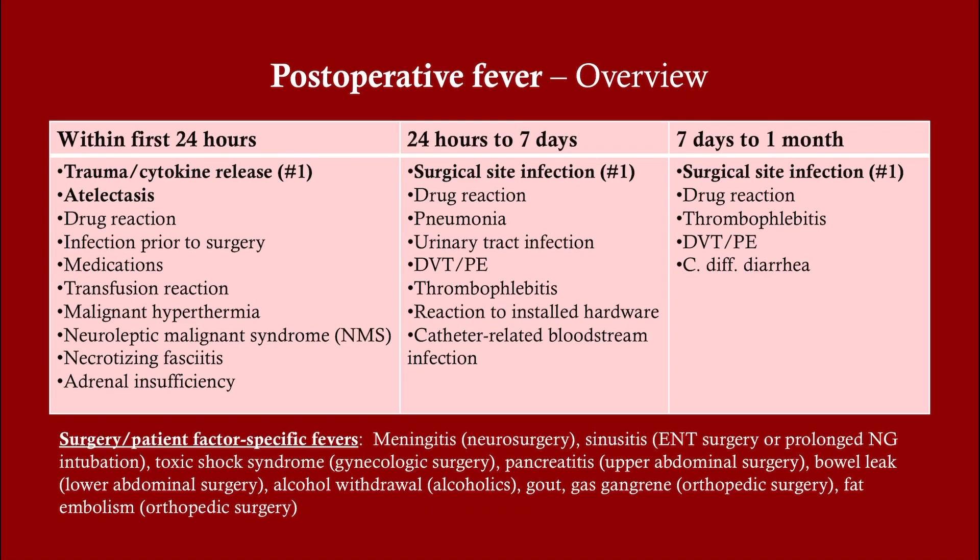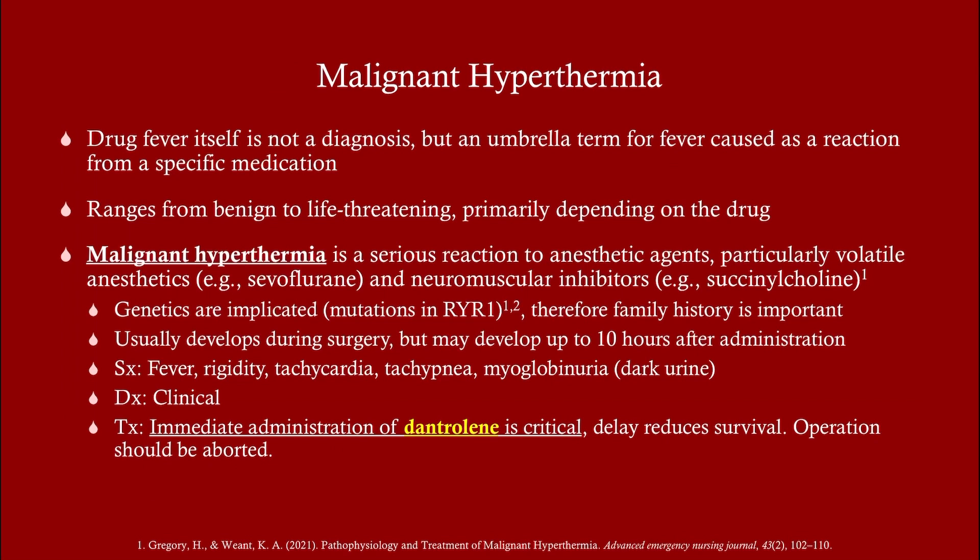The only way I can imagine cytokine release coming up on an exam is if they tell you: 12 hours after surgery the patient develops fever — what's the most likely cause? And that would be cytokine release. Also note that atelectasis does not always cause fever, but it can lead to pneumonia, which certainly can cause fever. Bear in mind that cytokine release due to the trauma of surgery can lead to post-operative fever.